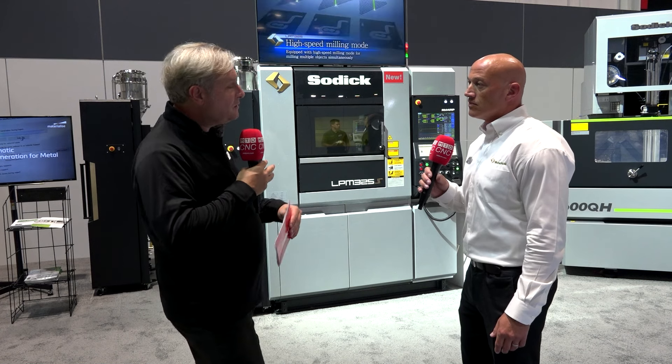These machines aren't cheap, let's be honest, so if I'm thinking about investing in one, is there any way to dip my toe in the water? Well, after IMTS we're starting the 3D Parts Lab — so if you want to have some parts made before you decide to invest, we'll make them for you, and then hopefully you buy a machine.